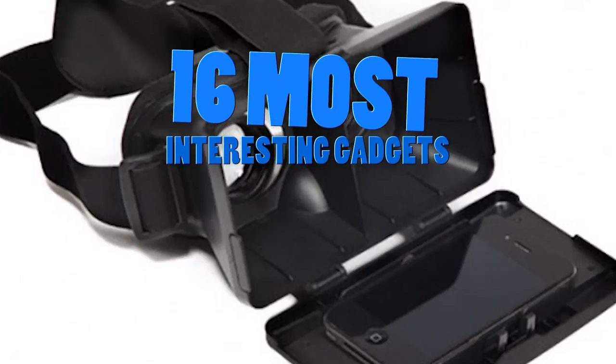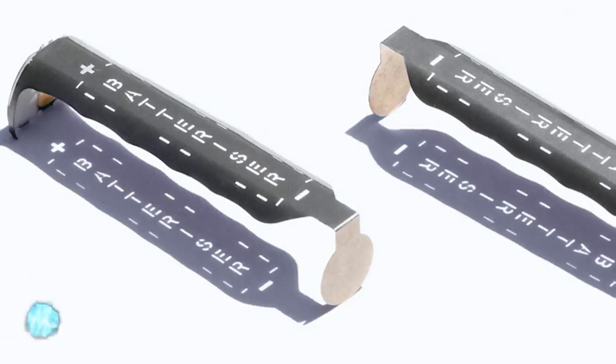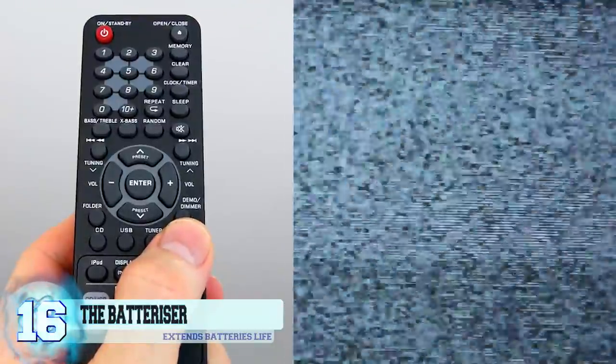16 most interesting gadgets. Number 16: the Battery Riser. We've all experienced that moment where you go to pick up your remote control to turn on the TV and it doesn't do the thing.